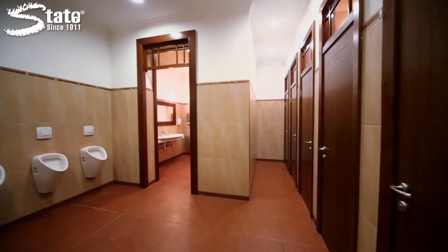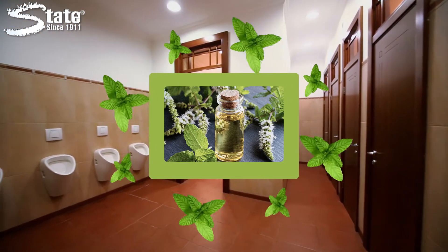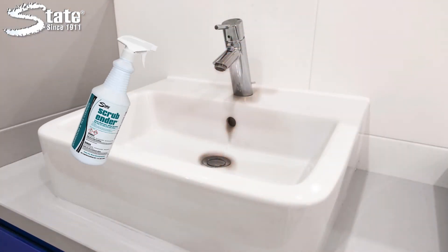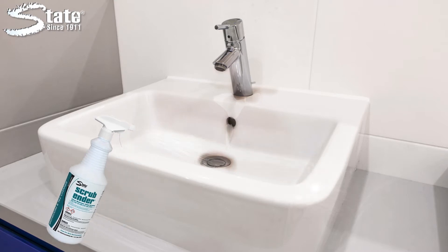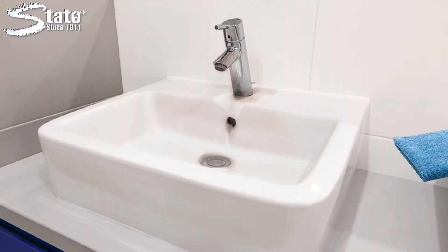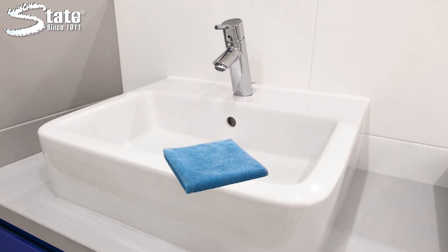It also targets tough odors, leaving behind a fresh peppermint scent. To use, simply spray Scrubender to the desired area, let sit for 10 to 15 seconds, and then wipe away to leave your restroom looking and smelling great.